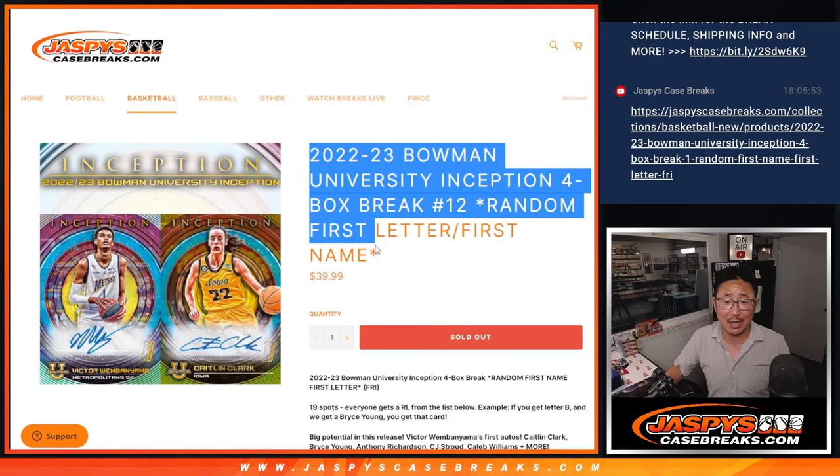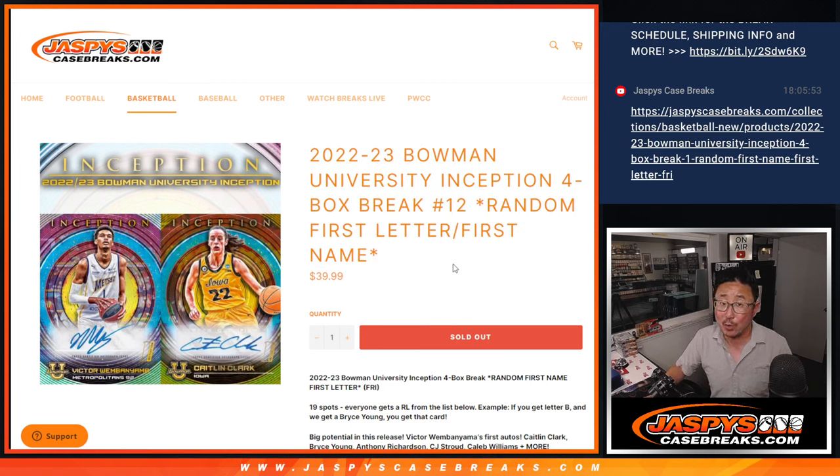Hi everyone, Joe for Jazby's CaseBreaks.com coming at you with another Bowman University Inception Break. Four box random letter break number 12.